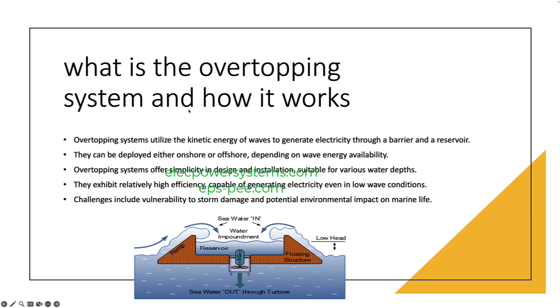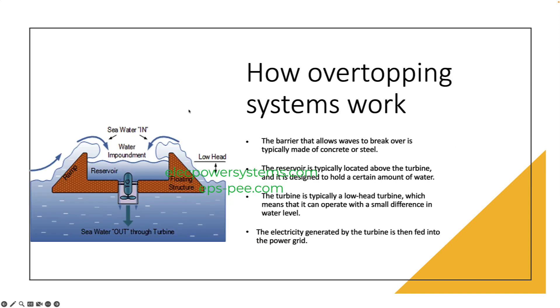How do overtopping systems work? The barrier that allows waves to break over is typically made of concrete or steel. The reservoir is typically located above the turbine, and it is designed to hold a certain amount of water. The turbine is typically a low-head turbine, which means that it can operate with a small difference in water level. The electricity generated by the turbine is then fed into the power grid.